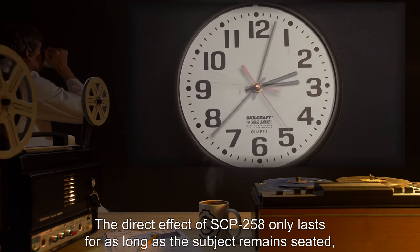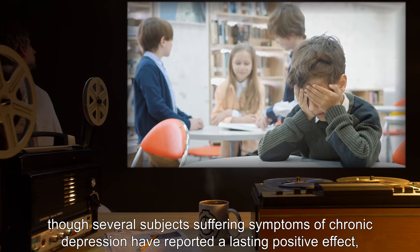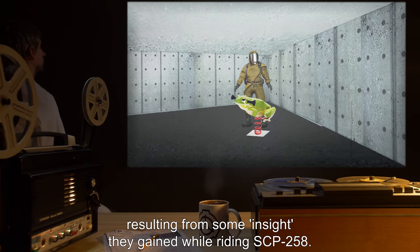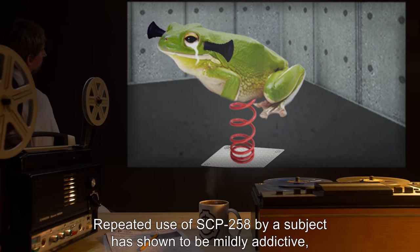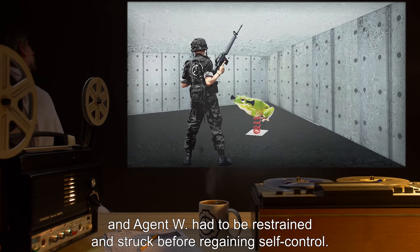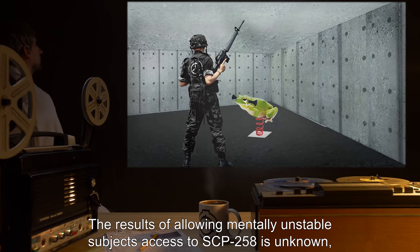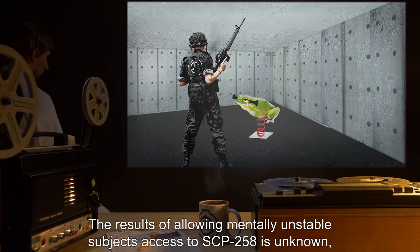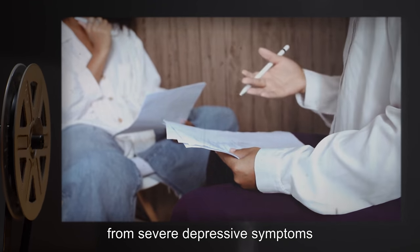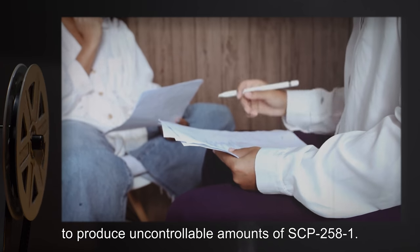The direct effect of SCP-258 only lasts for as long as the subject remains seated, though several subjects suffering symptoms of chronic depression have reported a lasting positive effect, resulting from some insight they gained while riding SCP-258. Repeated use of SCP-258 by a subject has shown to be mildly addictive, and Agent W had to be restrained and struck before regaining self-control. The results of allowing mentally unstable subjects access to SCP-258 is unknown, pending further testing, though it is likely that any subject suffering from severe depressive symptoms would cause SCP-258 to produce uncontrollable amounts of SCP-258-1.